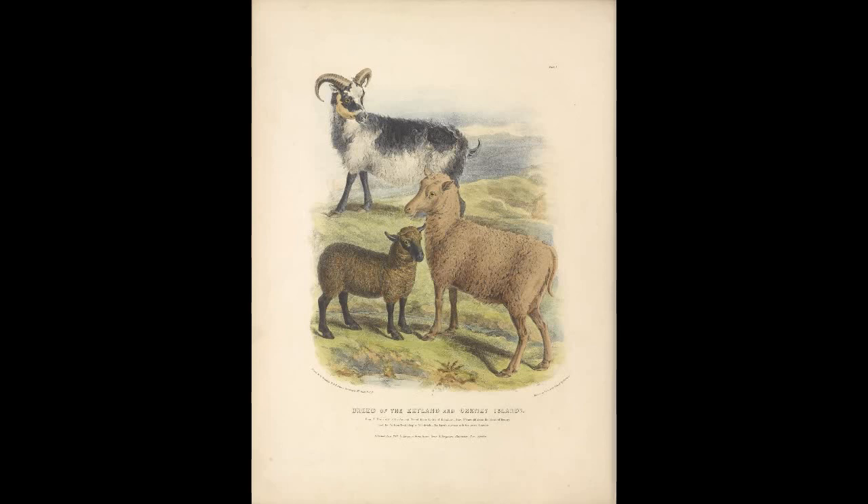Next, we'll talk about the California Red. This breed was made in the 1970s by Dr. Glenn Spurlock. This breed was made by crossbreeding the Tunis breed of sheep with the Barbados sheep in Davis, California. Other researchers took these crossbreeds and made them into a new breed entirely called the California Red.